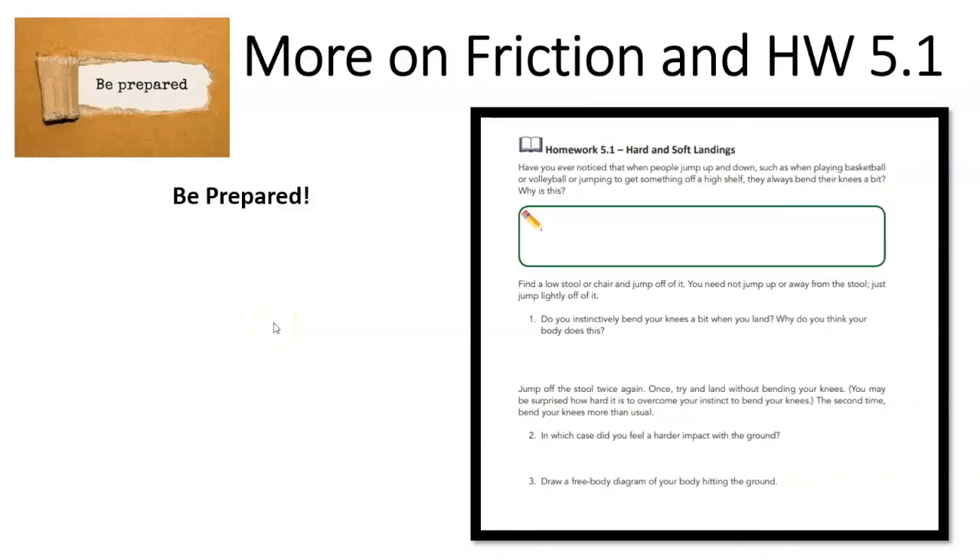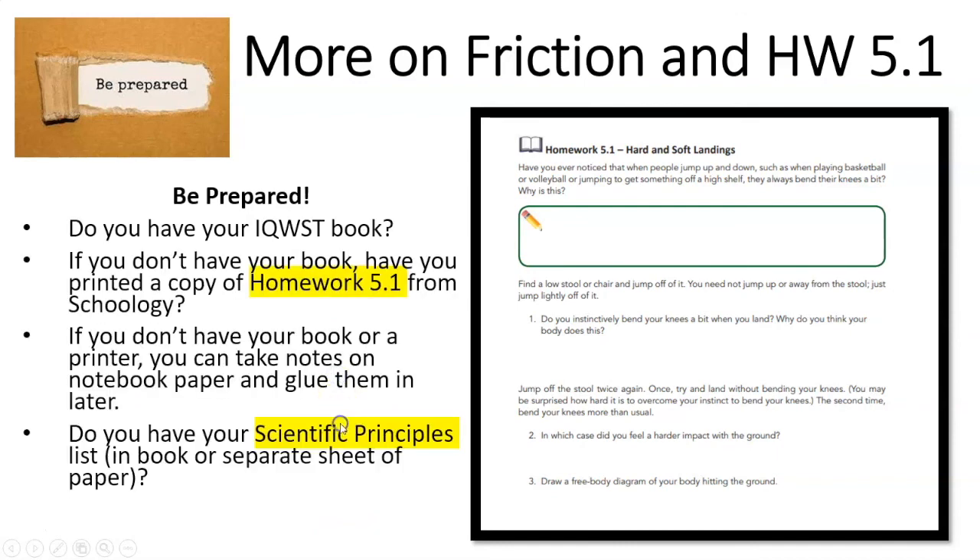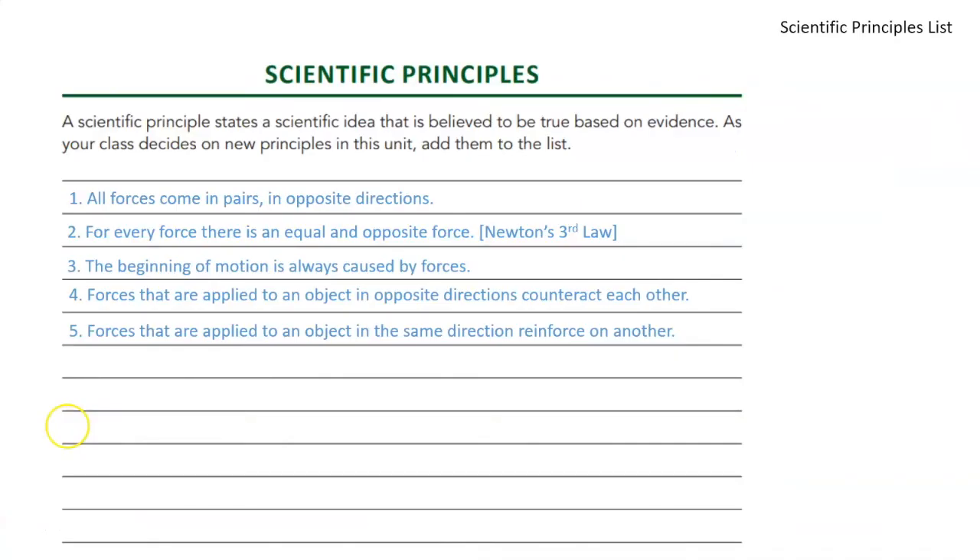Here's an example of one that I did this past week. Hello eighth graders, we're back for another fun-filled lesson on forces. In order to be prepared for today's lesson on friction and homework 5.1, these are the things that you need to have ready — go ahead and read through that list and pause the video if you need to. I've got a list updating them on the scientific principles.